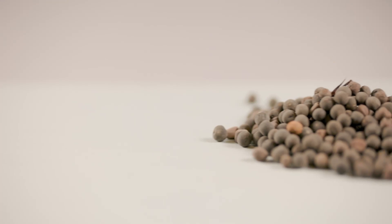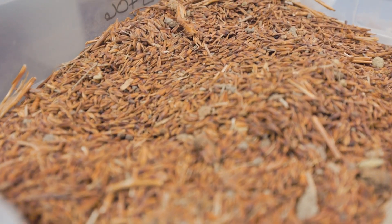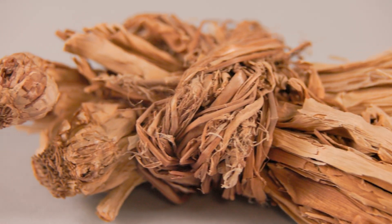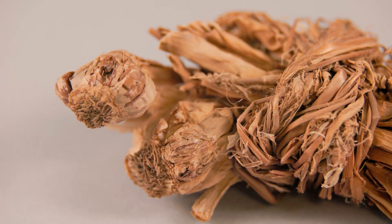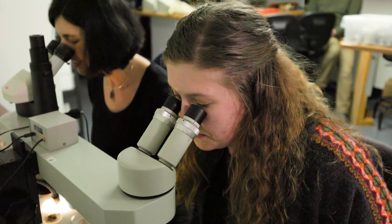There's a huge variety. We have lentils, we have peas, we have cabbage seeds, we have wheat, barley. We have bulbs of garlic, and then there's a ton that we haven't even identified yet. So part of what we're going to be doing on this project is figuring out what it is and identifying it and seeing how broad the diet of Khoronis really was.